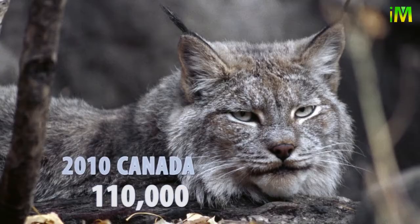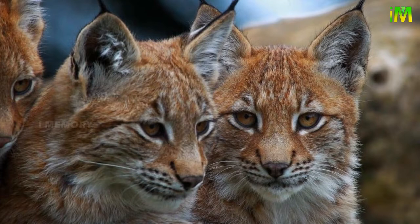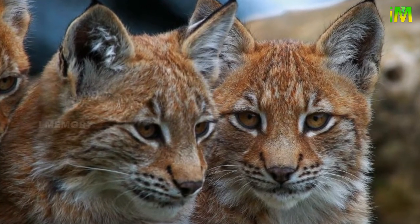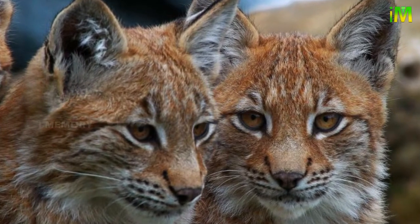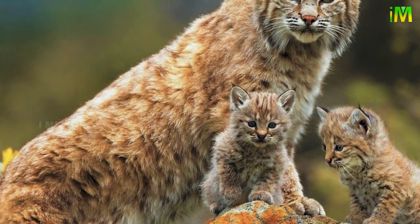The Newfoundland lynx, a subspecies, is larger than its mainland counterparts and has even been known to kill caribou. The lynx has a large territory of between 15 and 50 square kilometers, though there have been reported instances of cats having territories of more than 700 square kilometers.